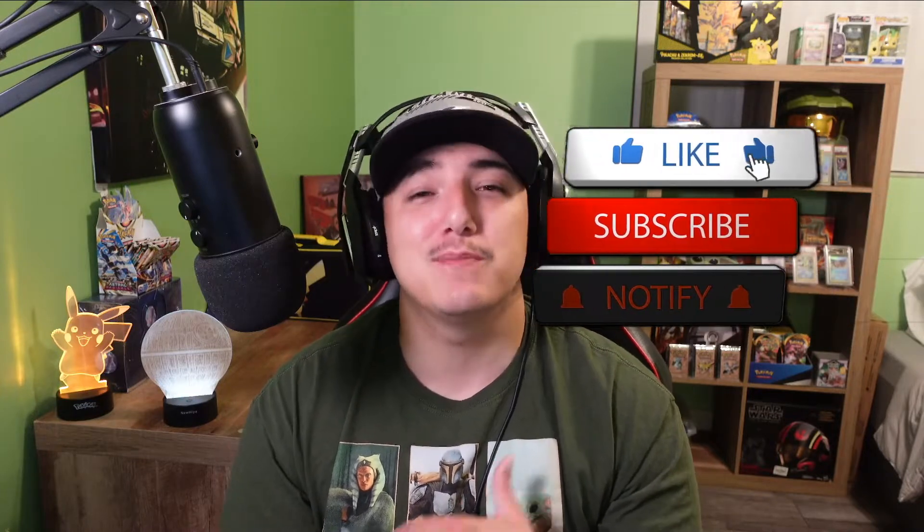If y'all could do me the favor, smash the thumbs up button, consider subscribing to The Forge, and make sure all those bell notifications are on so you don't miss videos like this. Leave a comment down below — would you spend $33 on these mystery boxes? And without further ado, let's get on into it.